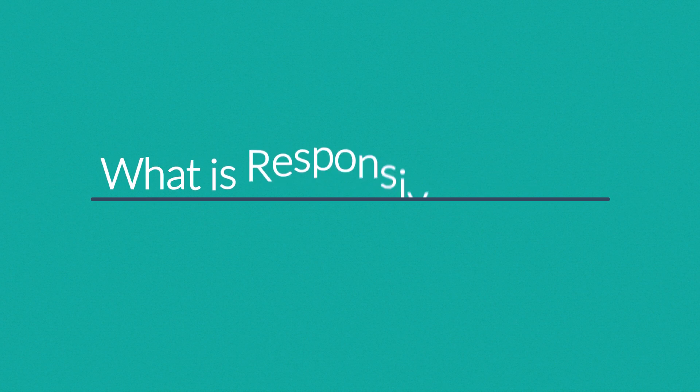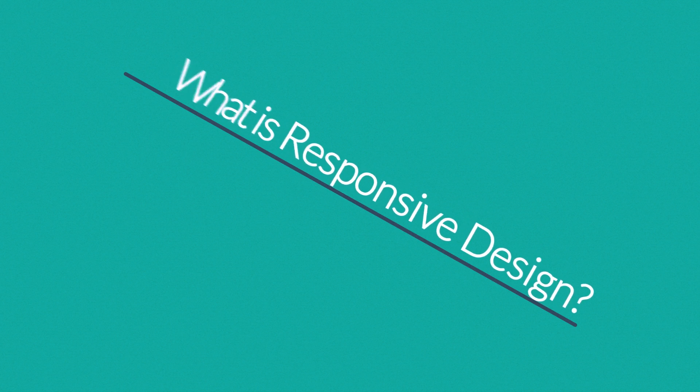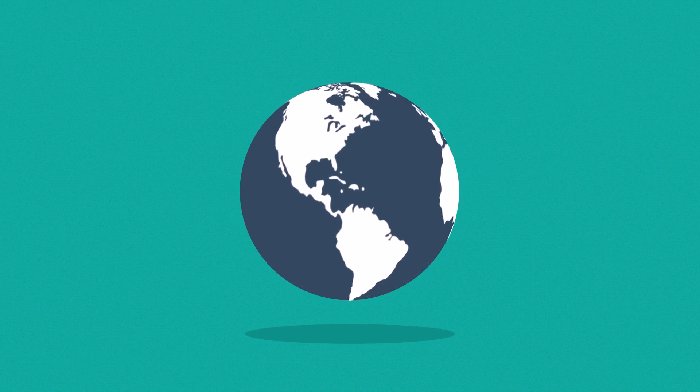Right now you're probably wondering: what is responsive design? Well, in today's world, the Internet is one of the most important forms of media.